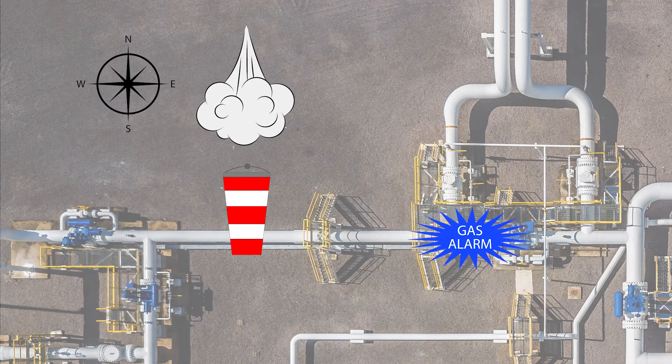Let's look at the example again, but this time you are in a different location when the alarm sounds. From this position, the release is upwind of you. If you were to head upwind now, you would be walking directly into the toxic gas. Heading downwind is also not an option, since the gas will be blowing directly into your path. The best option, therefore, is to initially head crosswind. In this scenario, heading west appears to be the best option.